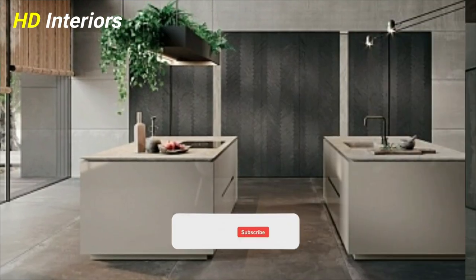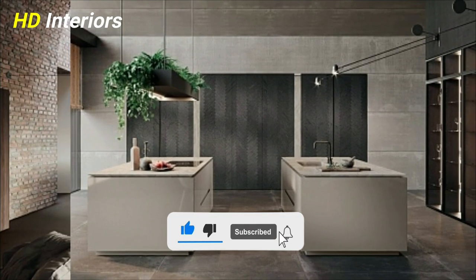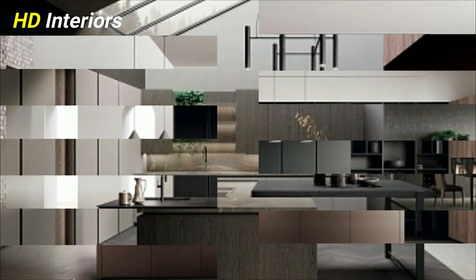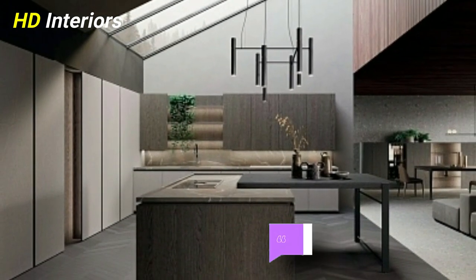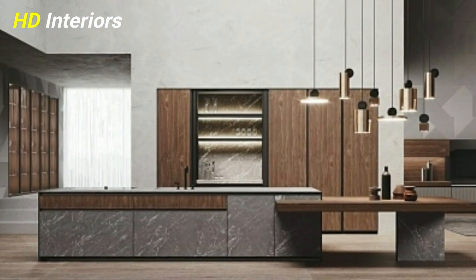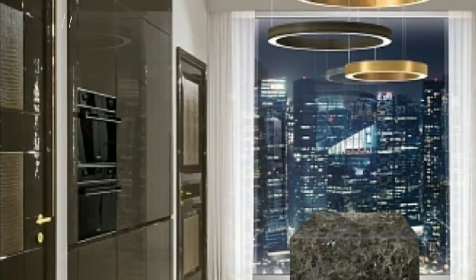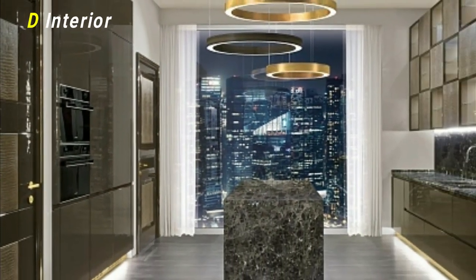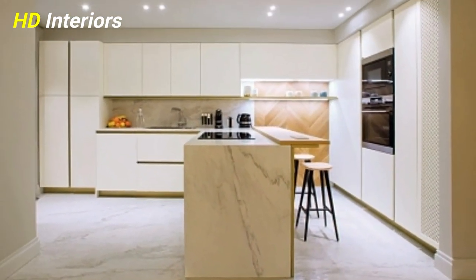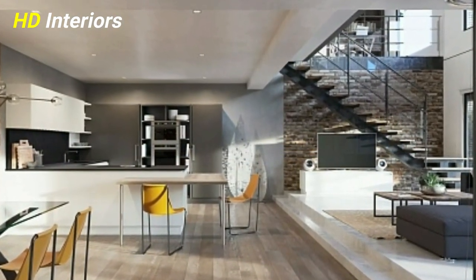Hey everyone, welcome back to HD Interiors. In today's video, we continue to talk about kitchen remodeling with new and ingenious ideas. If you are planning to renovate your kitchen with a unique design, integrate these kitchen remodel tips to ensure a space that is easy to work in and enjoyable to live in. Please, if you like this video, don't forget to hit the like button and subscribe for more new videos.